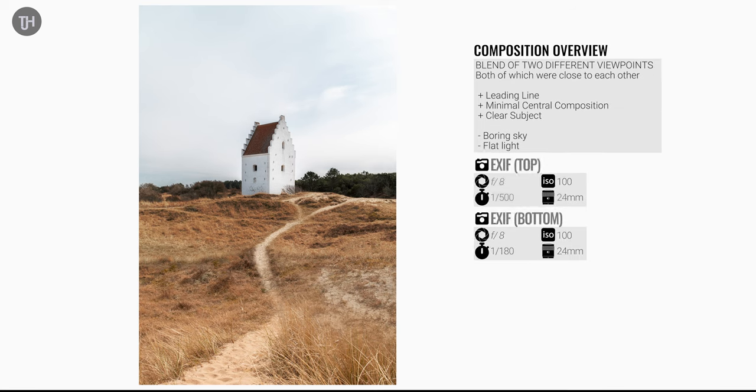This is actually a blend of two different photos both taken from a pretty similar position around the church. There wasn't a very long, nice path leading up to it as a leading line, so I decided to create one myself. I think it works quite well, but the sky is a little bit boring and flat — in different conditions this composition and blend of viewpoints would work really well.